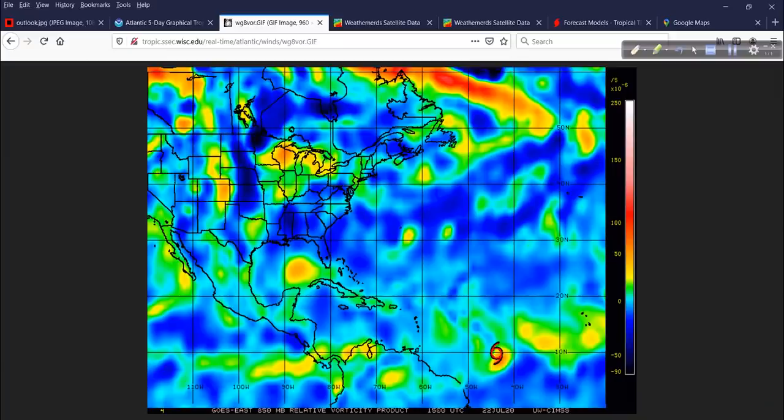Looking at the vorticity signature — this updated very recently — our system in the Gulf here, Invest 91L, is definitely looking more robust with its vorticity signature, and I'll show you that on a visible satellite loop in a moment. Here's our small system Gonzalo, down in the deep tropics at around 9 to 10 degrees latitude, and more energy coming off the coast of Africa. I guess this is the beginning — a little bit sooner than I thought it would be, but here we are nevertheless.